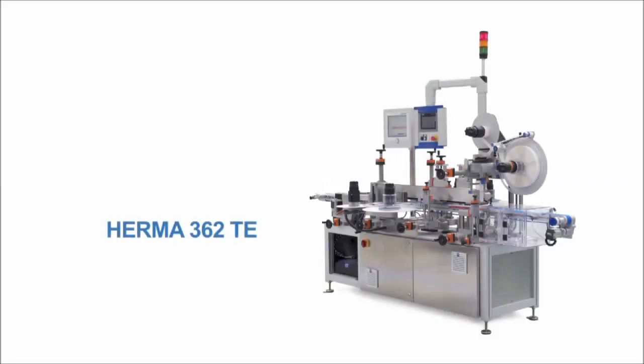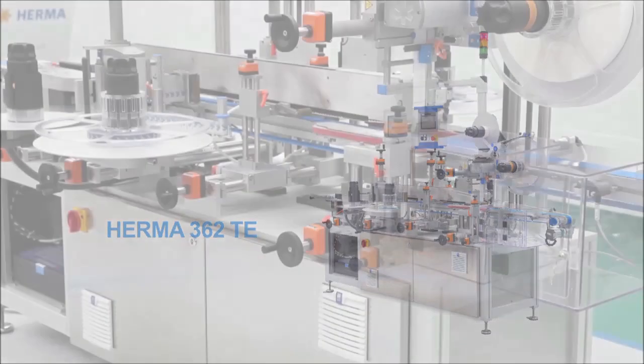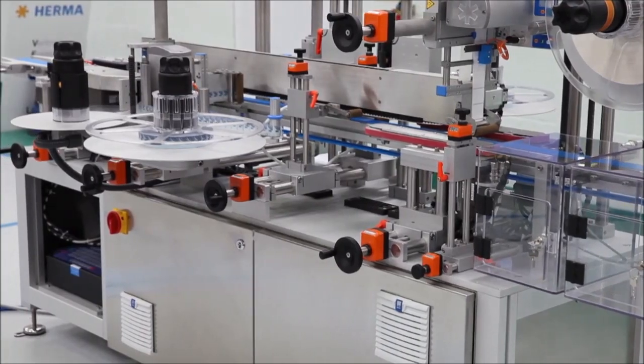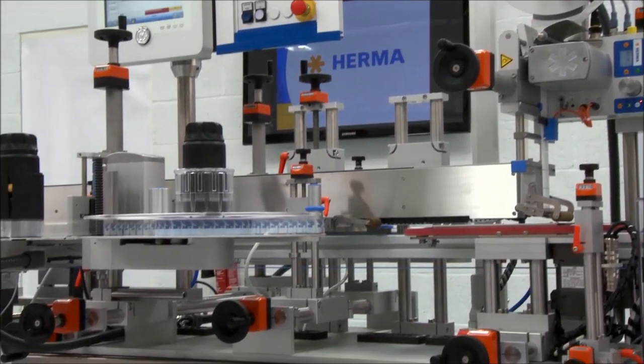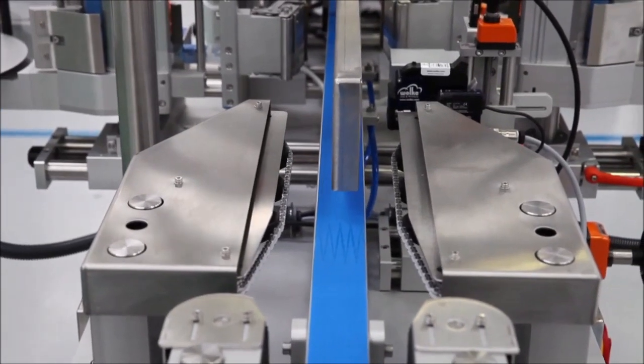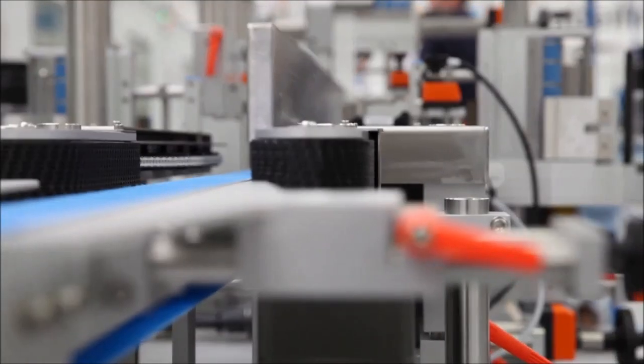The HERMA 362-TE has been developed to meet the requirements of the Falsified Medicines Directive. This legislation includes giving a unique identity to individual medicine packs and ensuring that the packaging is secure and tamper-evident. This minimises the risk of counterfeit medicines entering the increasingly complex worldwide supply chain.